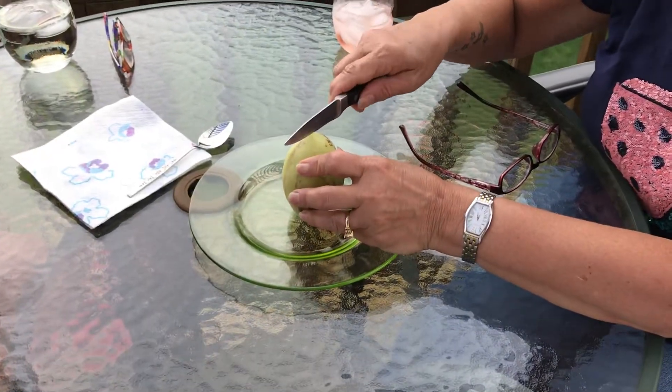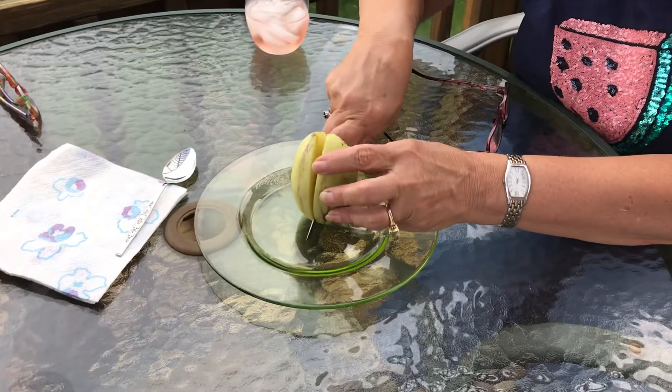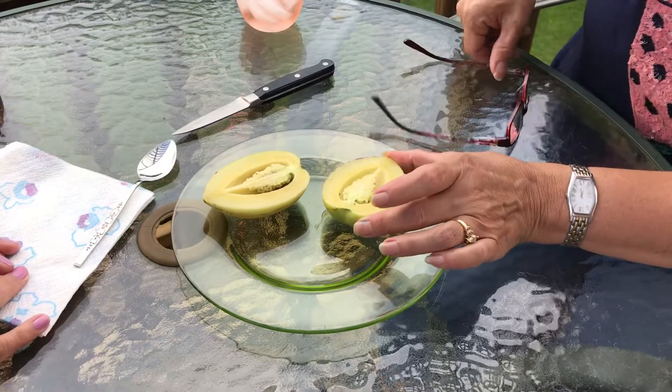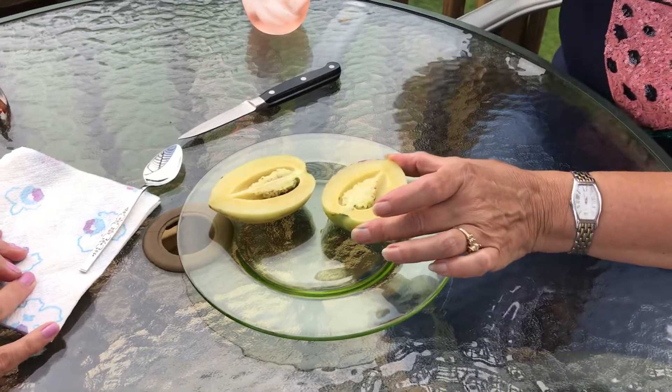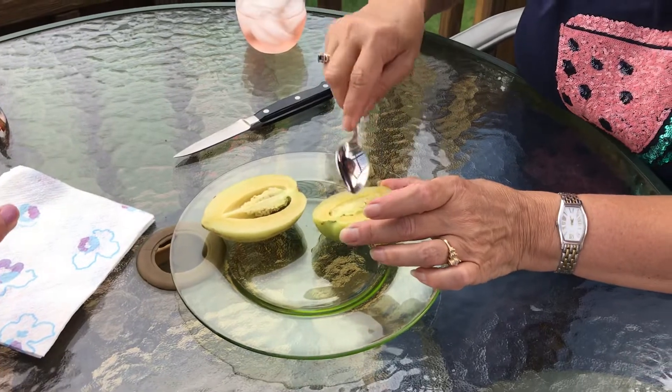I think you could eat the seeds inside, but I don't normally like seeds. It cuts very easy. I expected the seeds to be bigger. They're pretty little. I need my glasses on. I didn't expect it to look like that.